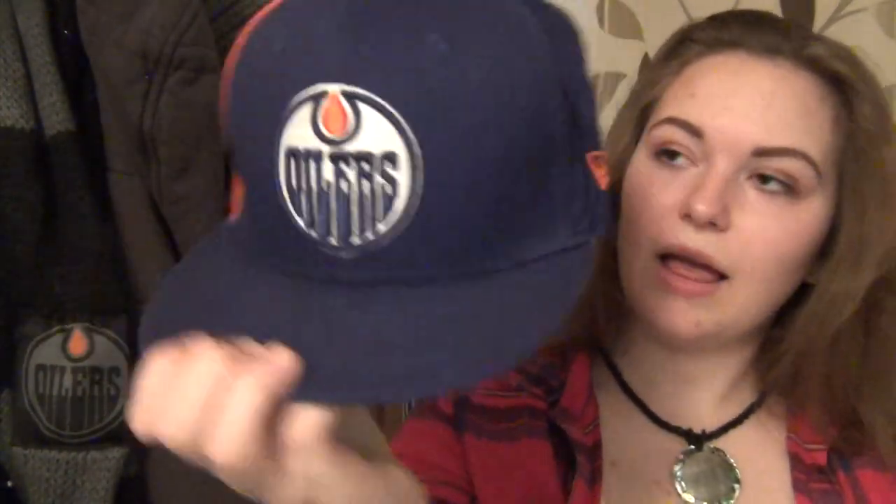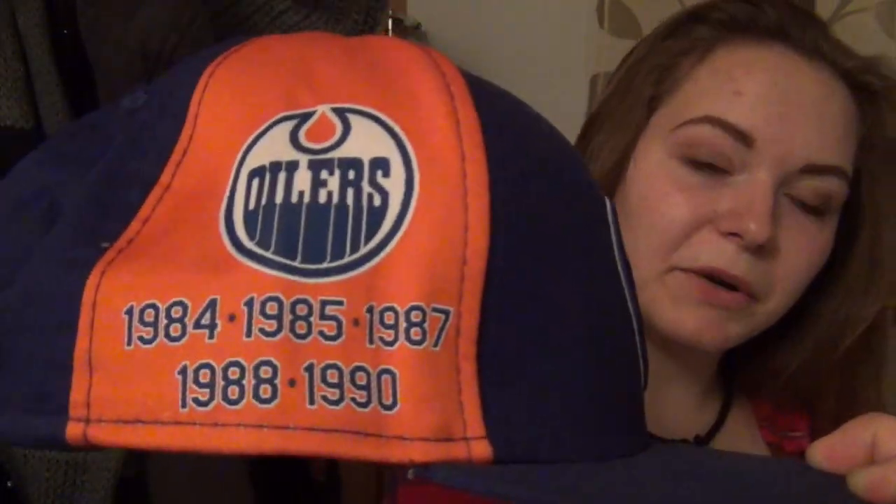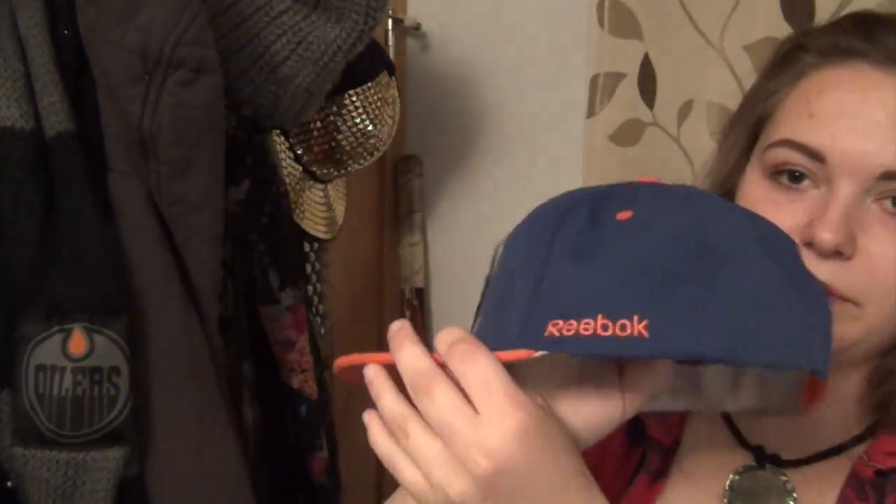Next up is a hat I wear really often — it's got stains on it, but it's this navy blue Oilers hat with the Stanley Cup logo on the side. My last hat is the first Oilers hat I ever got — it's just a plain hat by Reebok. I've had it since grade six; I got it on a band trip. This is where the obsession gets really bad.